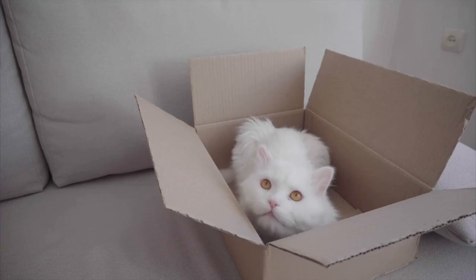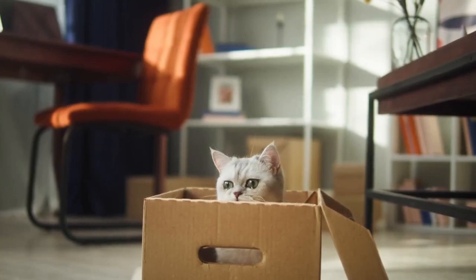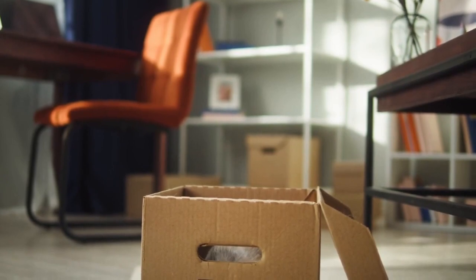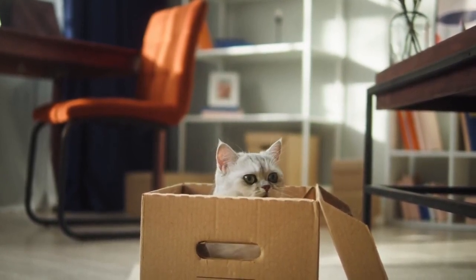As dedicated cat guardians, it's crucial for us to create suitable hiding spaces within our homes. Whether it's a cozy bed, a secluded shelf, or a purpose-built hiding box, these sanctuaries give our cats the freedom to retreat whenever they need to, fostering a harmonious environment.